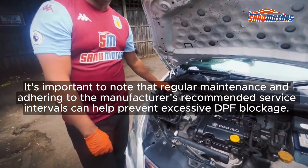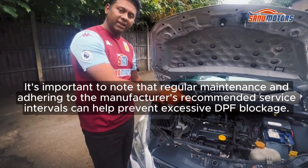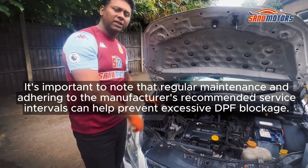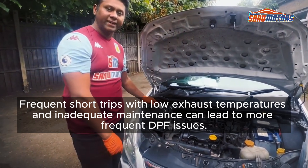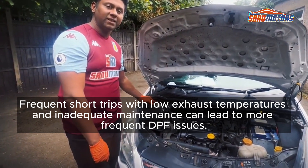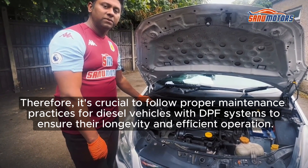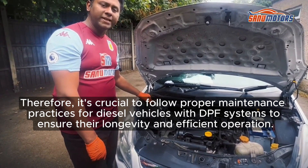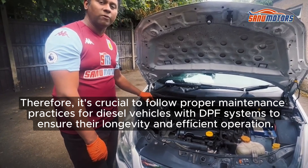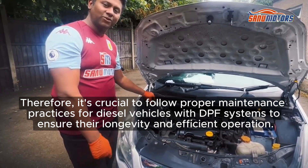It's important to note that regular maintenance and adhering to the manufacturer's recommended service intervals can help prevent excessive DPF blockage. Frequent short trips with low exhaust temperatures and inadequate maintenance can lead to more frequent DPF issues. Therefore, it's crucial to follow proper maintenance practices for diesel vehicles with DPF systems to ensure their longevity and efficient operation.